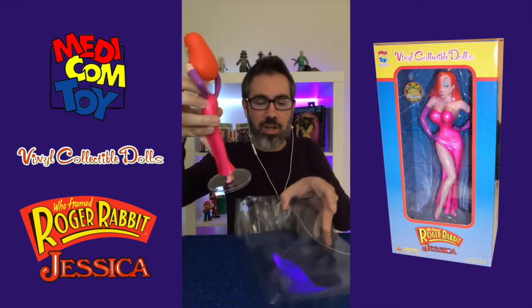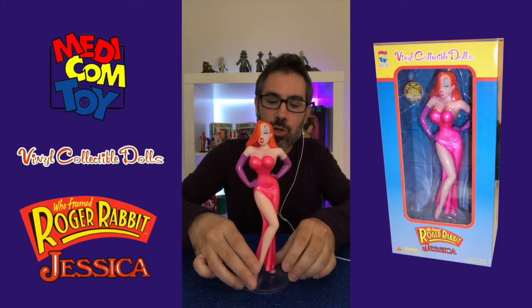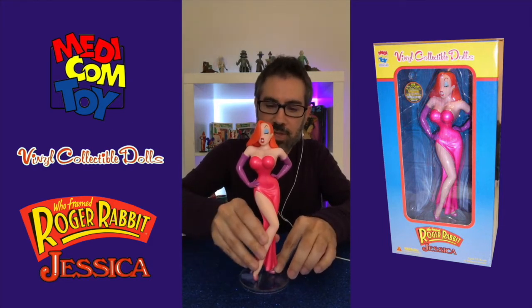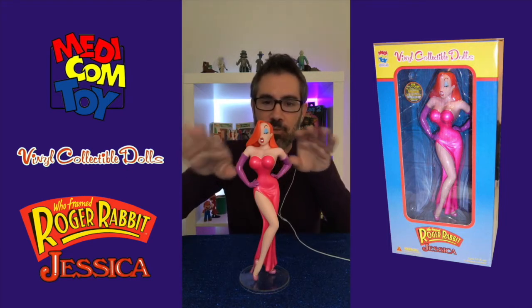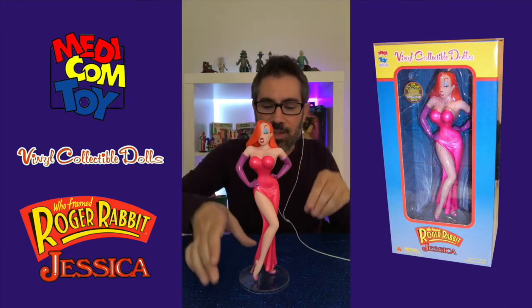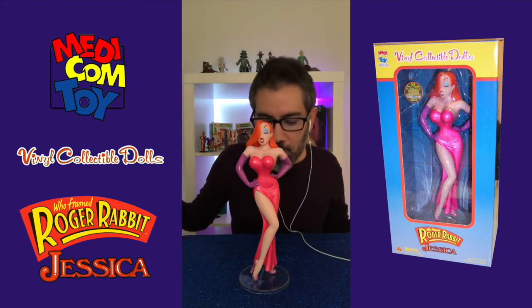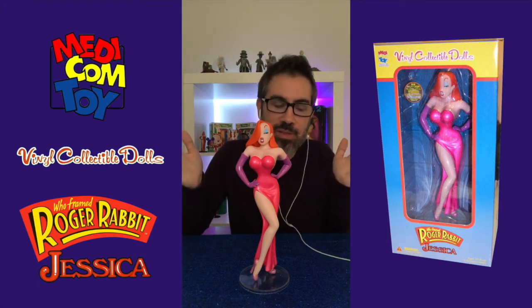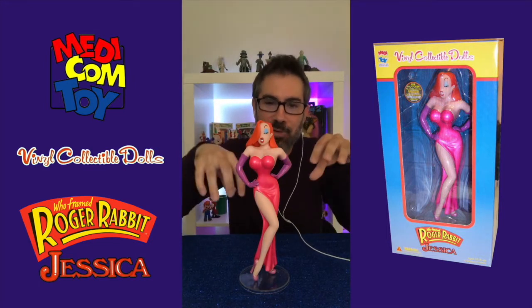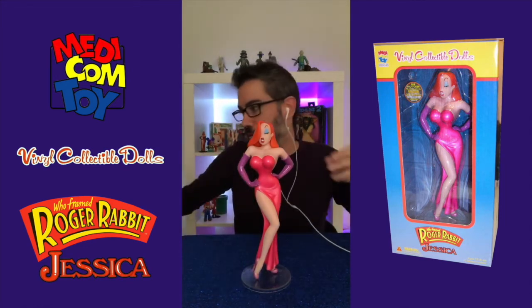She does come with a display base. A reason I really never took her out of the box is whenever I've seen her displayed by people, she has a tendency to start leaning over. I don't know if that's something to do with the base or something. I don't take her out — this is literally the first time that I've had her out sitting on a shelf like this. She's about 10 inches tall.